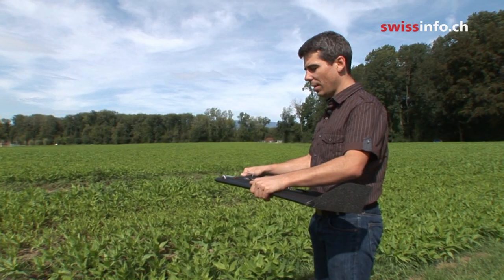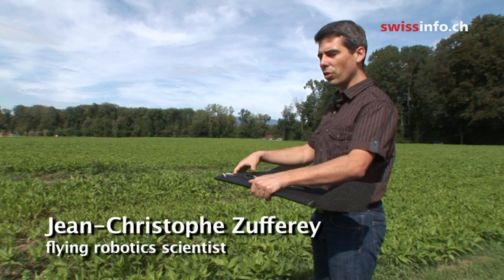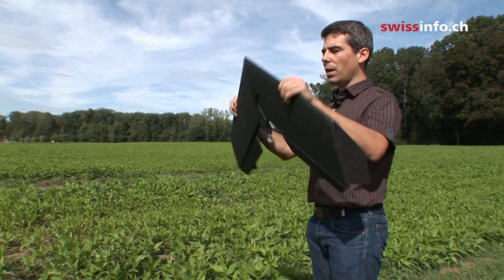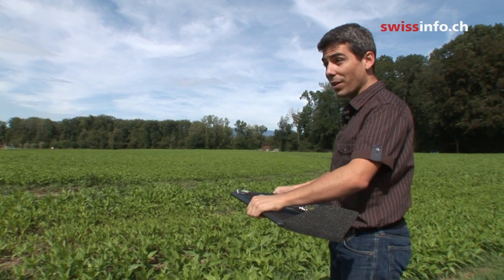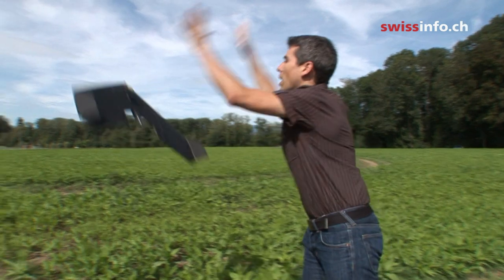So it works like an iPhone — you shake it to talk to it. If I want to check whether the camera is well attached to the autopilot, I shake it three times up and down, and it opens the camera like this. Then again three times, it will close the camera. Now if I want it to take off, I shake it three times back and forth, like this. Then I can just launch it.